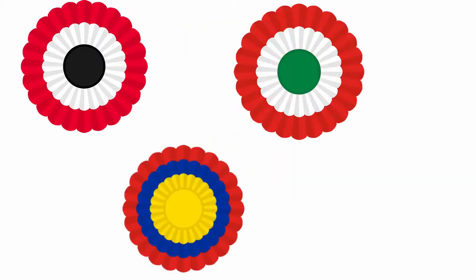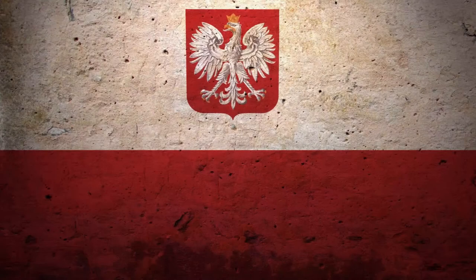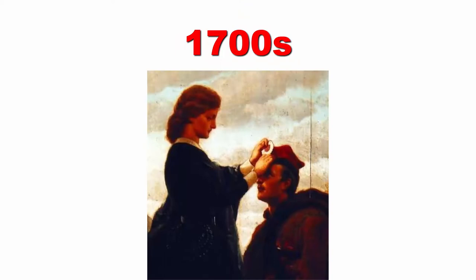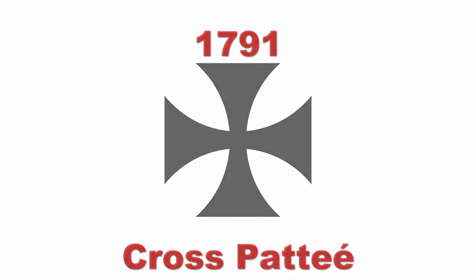For some centuries, European nations used cockades — knots of coloured ribbons pinned to the hat. In Poland, people didn't have any clear idea about which colours should be used for cockades. Later, around the 1700s, the form of a white silk ribbon with a knot in the middle was used as a cockade. In 1791, the military commissions also started to use a cross pattée as an alternative to the cockade, but the cockade was more widely used.